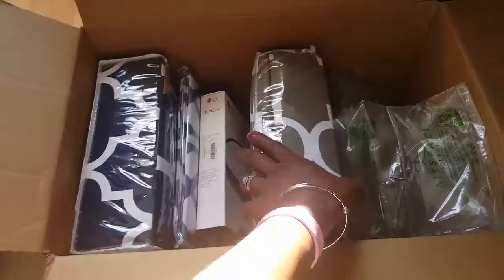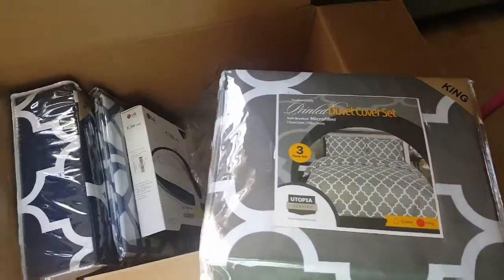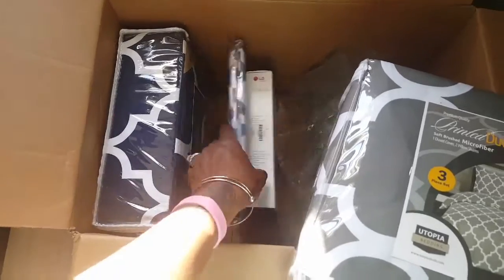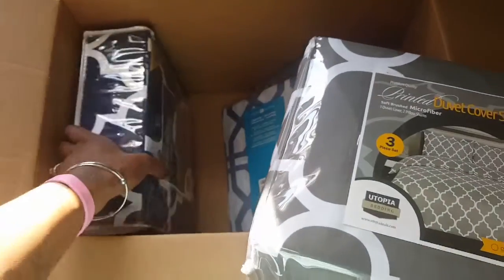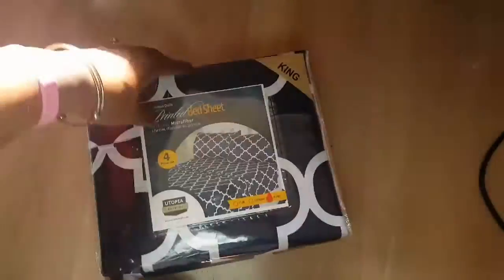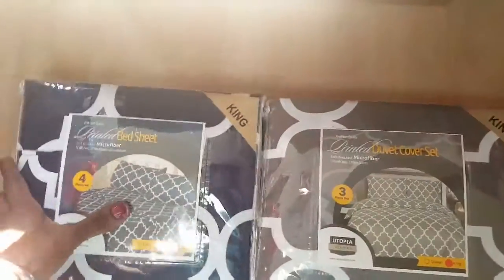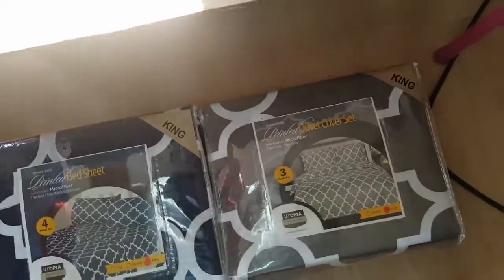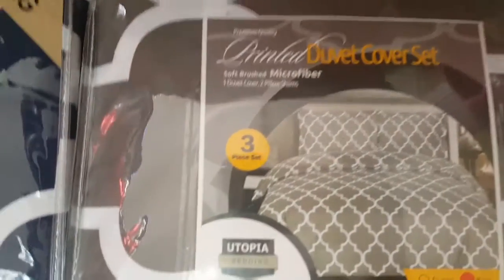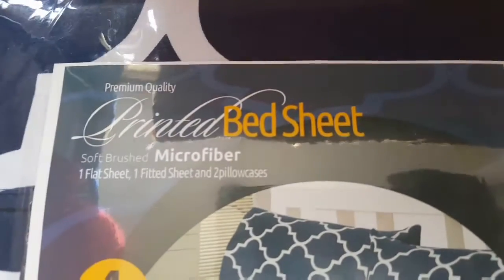Hey you guys, welcome back to my channel. Today I have an Amazon haul of some bedding that I ordered from Amazon — it's the first time I've ever gotten bedding from them. It came today and I'm pulling it out of the box right now. I have a king size bed, so I got a king size duvet cover set that's a three-piece, and I also got a four-piece bed sheet set.